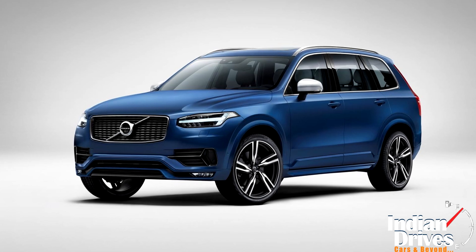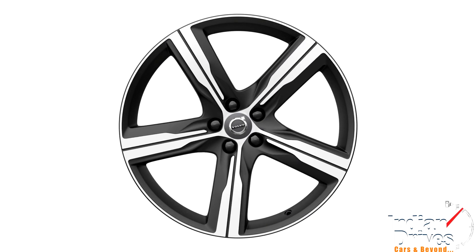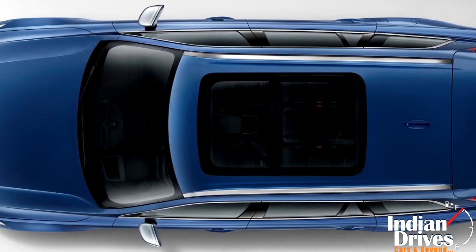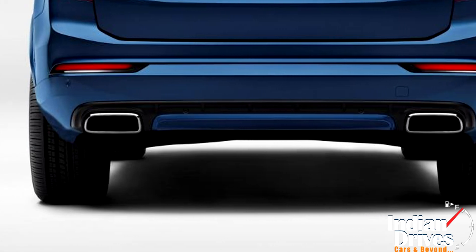Naming the modifications on the exterior, there are the 20-inch alloys, differently carved wheel arcs, silver finish to the mirrors and roof rings. The dual-chromed exhausts at the rear tip the completion of the added cues.